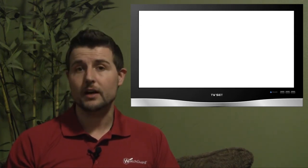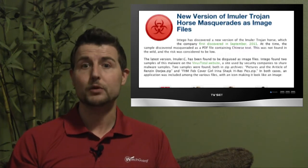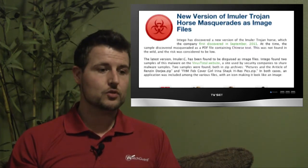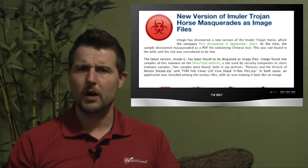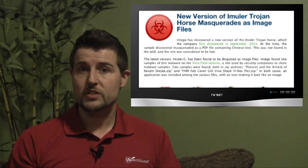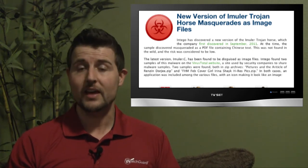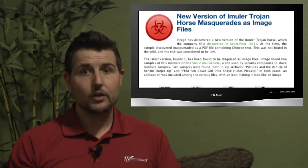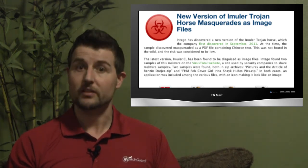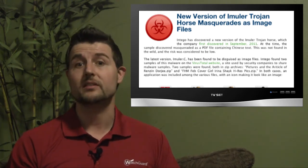In Mac malware news, a Mac-focused security company described a new Trojan affecting Mac OS X users called Emuler. This particular Trojan arrives as an email pretending to have a picture of a supermodel — Irina Shayk — hoping that you would click on the picture to view it. The Trojan takes advantage of a default setting in OS X that hides the extension of files, so you won't see the JPEG extension.